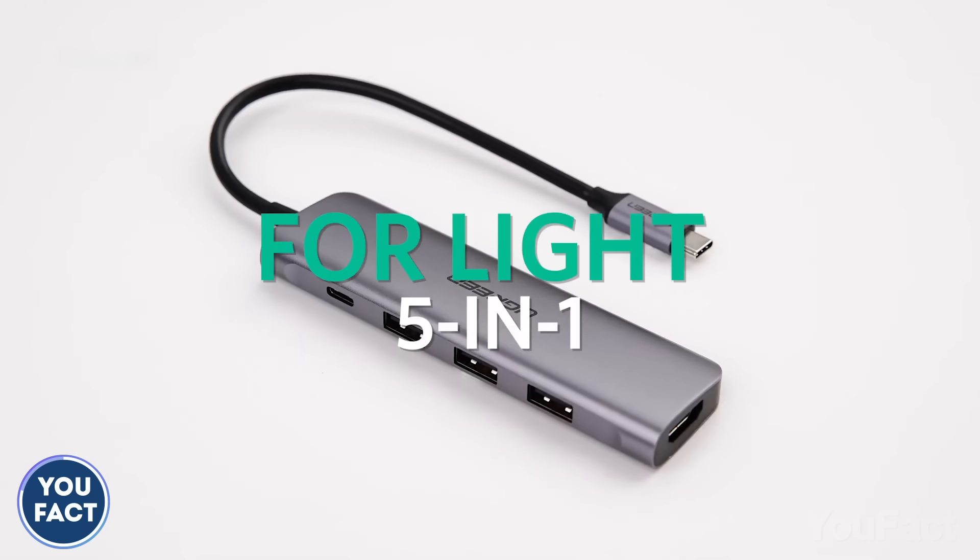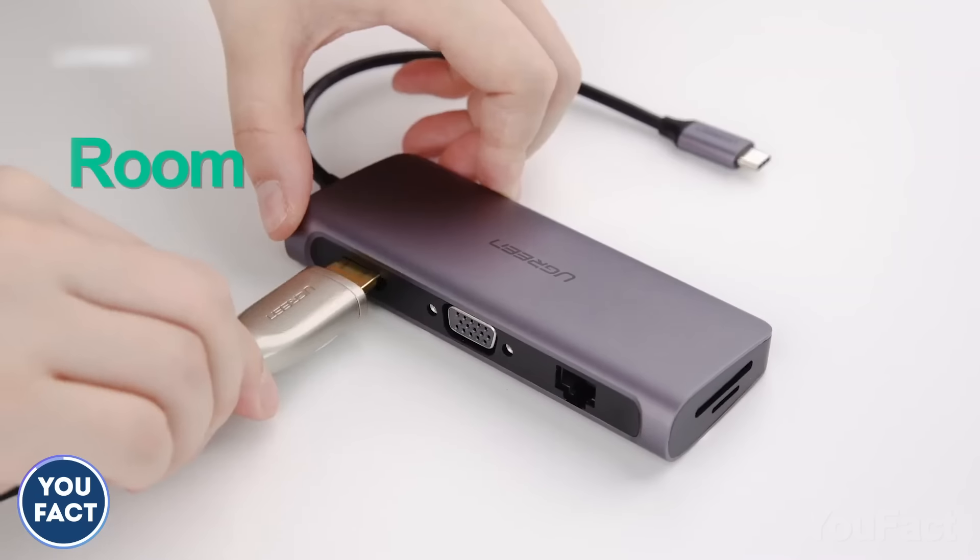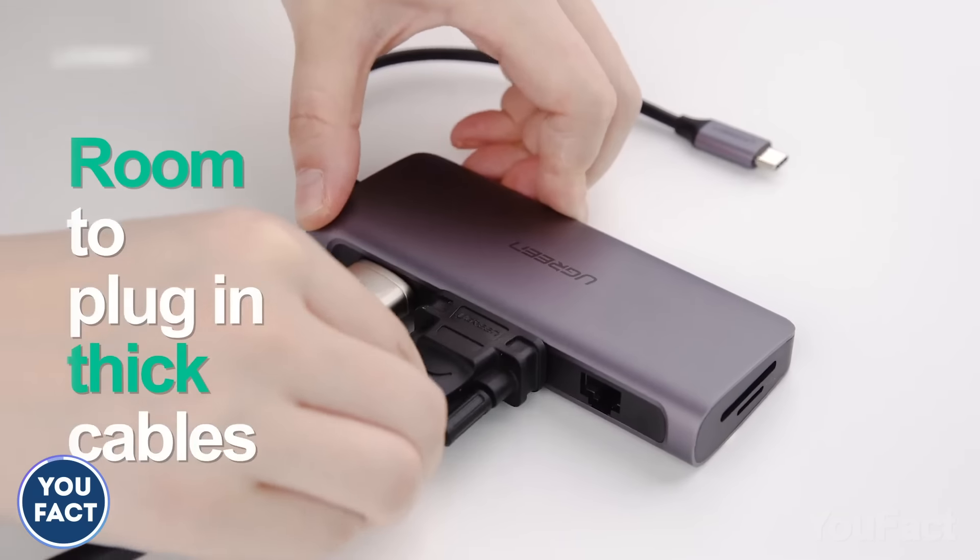Still not enough? No problem. There are other options with a bigger number of ports and for bigger cables, like HDMI, VGA, and Ethernet.